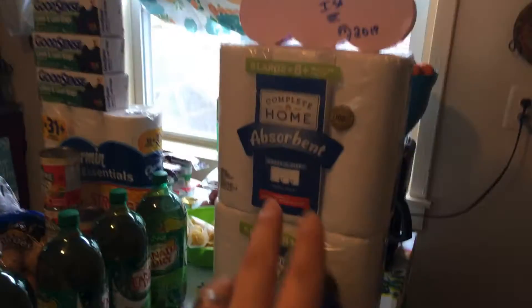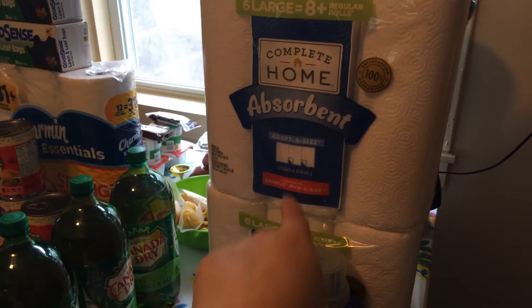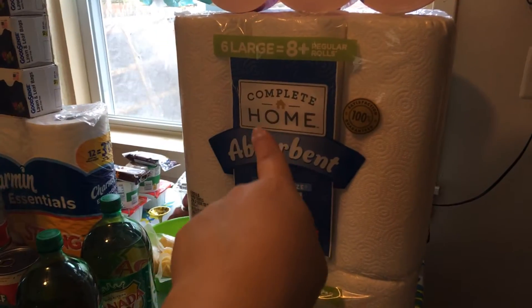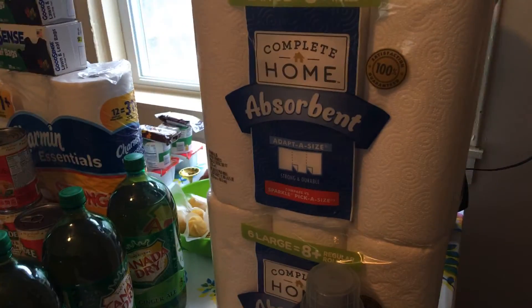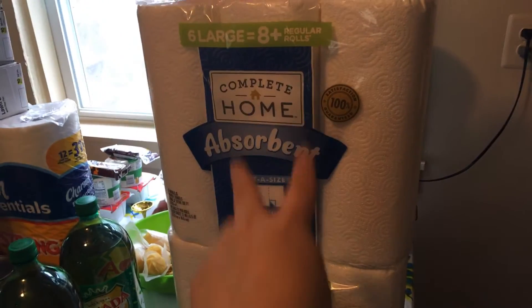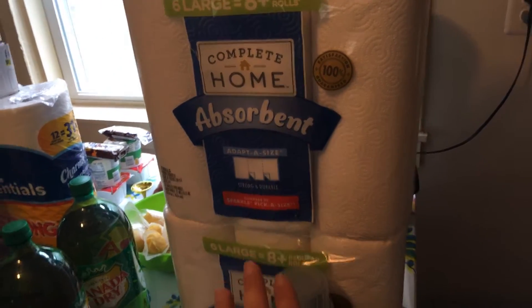So at Walgreens, I've seen online that they had the Complete Home six-pack paper towel and paper toilet for $3.49 — no coupon needed, just your Walgreens balance reward card. It was a limit of two. I only found the paper towel because the paper toilet was completely gone.